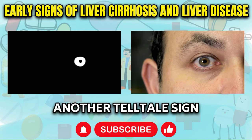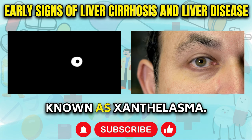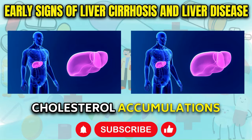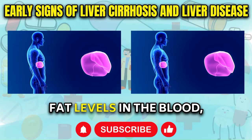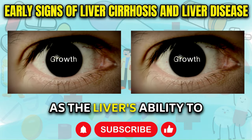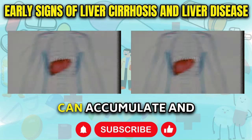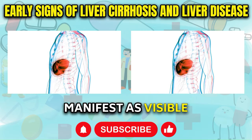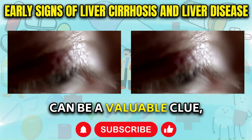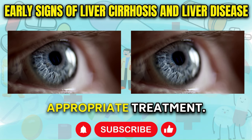White Growths on Eyelids: Another telltale sign of liver damage is the appearance of white growths around the eyelids, known as xanthelasma. These small, yellowish deposits consist of cholesterol accumulations that form due to elevated fat levels in the blood, often associated with compromised liver function. As the liver's ability to metabolize and regulate lipids becomes impaired, excess cholesterol can accumulate and manifest as visible growths on the eyelids. While xanthelasma may seem harmless, their presence can signal the need for further investigation into the root cause and appropriate treatment.